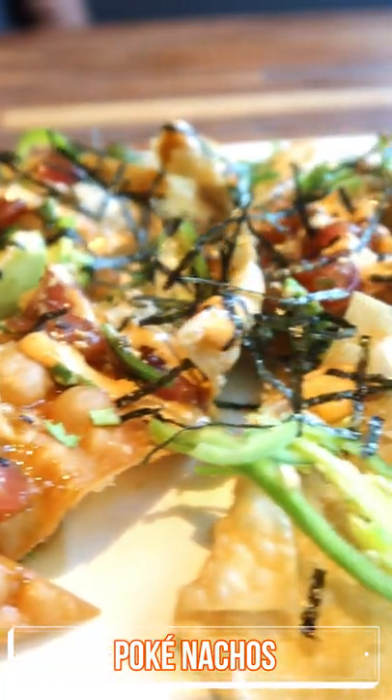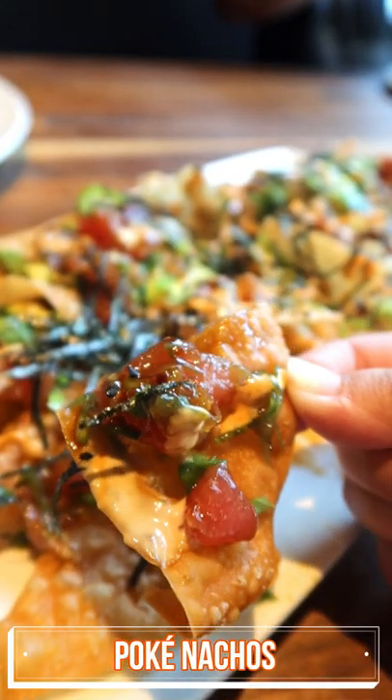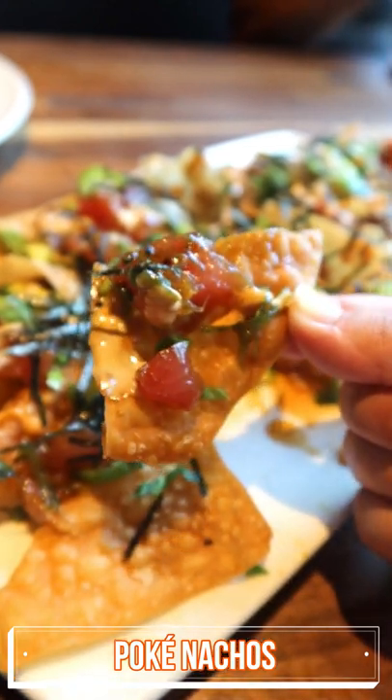Finally is a crowd favorite — poke nachos. It comes with ahi tuna, avocado, green onions, nori, jalapeños, over crispy wontons. This is sure to please a crowd.